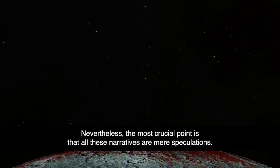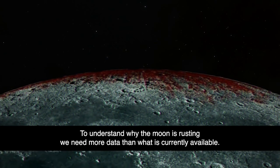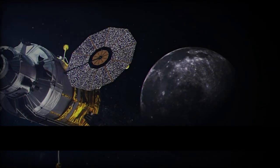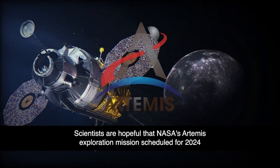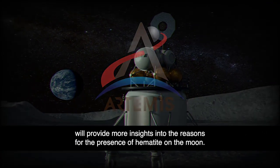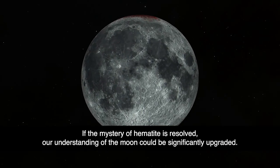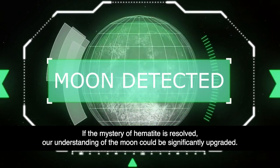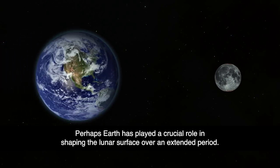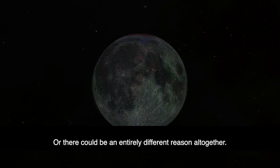Nevertheless, the most crucial point is that all these narratives are mere speculations. To understand why the moon is rusting, we need more data than what is currently available. Scientists are hopeful that NASA's Artemis exploration mission scheduled for 2024 will provide more insights into the reasons for the presence of hematite on the moon. If the mystery of hematite is resolved, our understanding of the moon could be significantly upgraded. Perhaps Earth has played a crucial role in shaping the lunar surface over an extended period, or there could be an entirely different reason altogether.